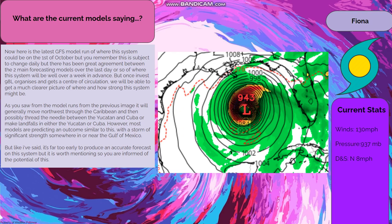From the model runs it will generally move northwest through the Caribbean and then possibly thread the needle between the Yucatan and Cuba, or make landfall in either the Yucatan or Cuba. However, most models are predicting an outcome with a storm of significant strength somewhere in or near the Gulf of Mexico. It's far too early to produce an accurate forecast on this system, but it is worth mentioning so you are informed of the potential.